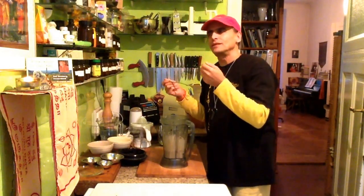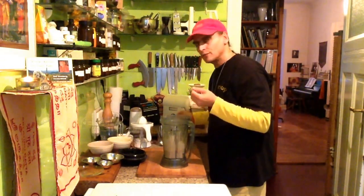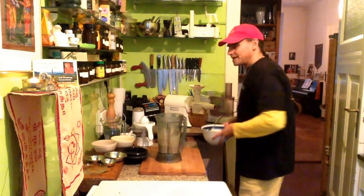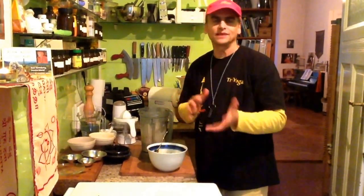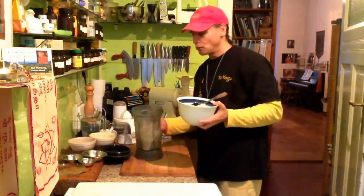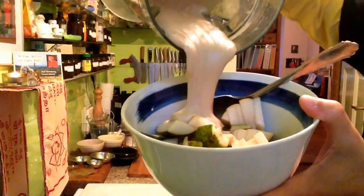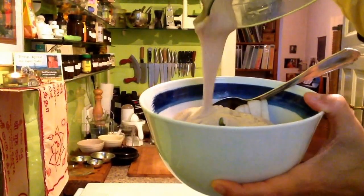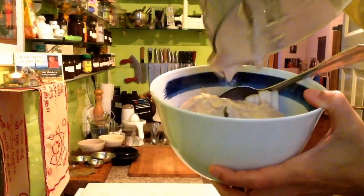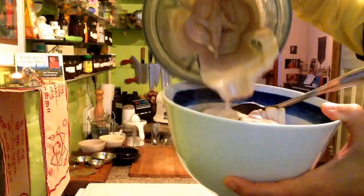The macadamia flavor is there. The lemon, of course, the date, of course — the macadamia is there too, and that's what I wanted. The banana is there, and the nice sweetness is there too, balancing the dates. Now I show you when I pour it over the pear — just pear, nothing else. All my cream is out here now: banana macadamia cream.